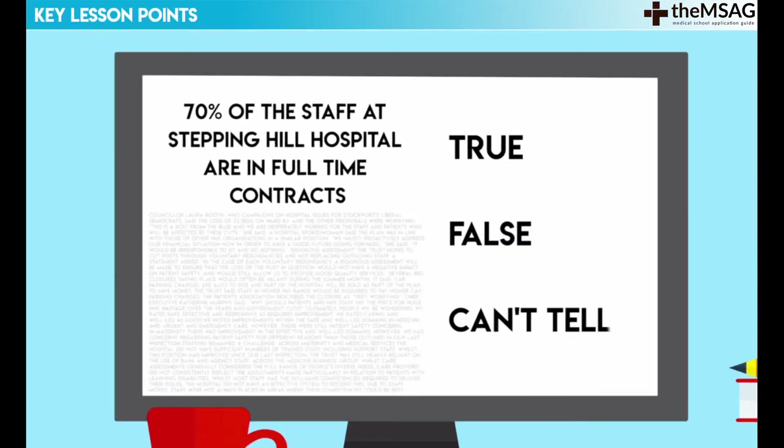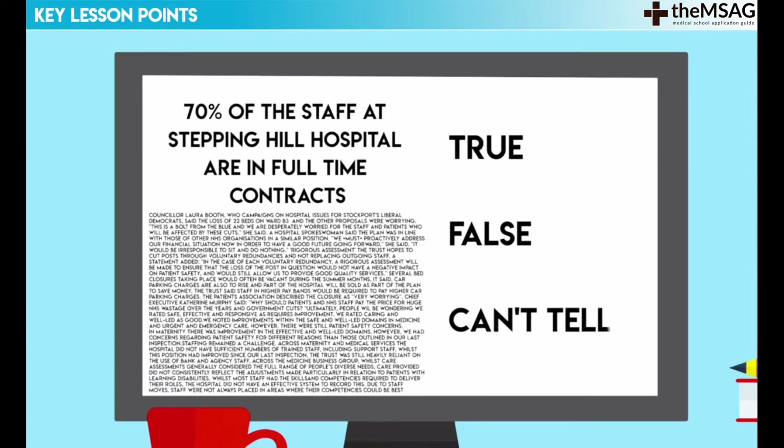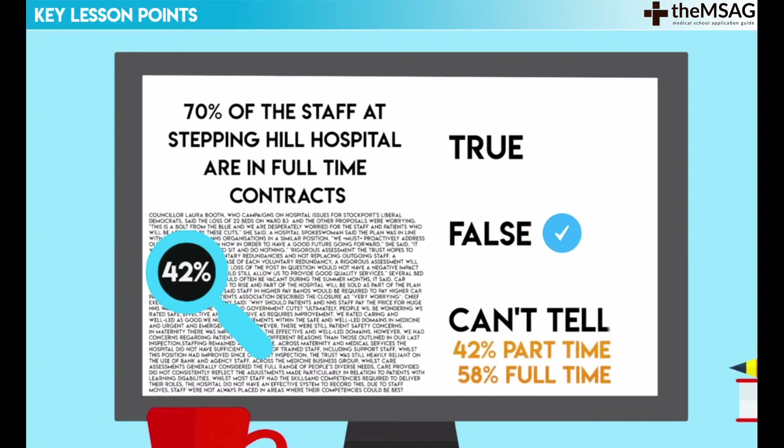Number scanning is more than just looking for the number directly mentioned in the question. In the case of the Stepping Hill Hospital question, you would need to spend about five seconds to steadily scan your eyes through the text to look not just for the term 70%, but also for any other percentage or proportion that could be relevant. For example, if the text included the data point that 42% of the staff are part-time, we would choose false as the answer, even though the quoted text does not involve the number 70%. It follows that if 42% of the staff are part-time, then at most 58% of the staff are full-time, not 70%.